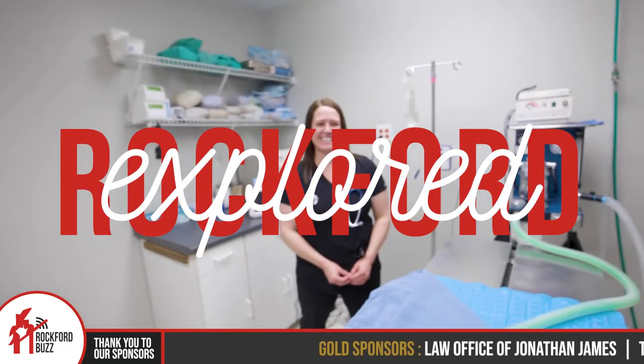Hey, Rockford Jake here. Today I'm joined by Dr. Widener from Frost Family Pet Clinic. How's it going, Dr. Widener?